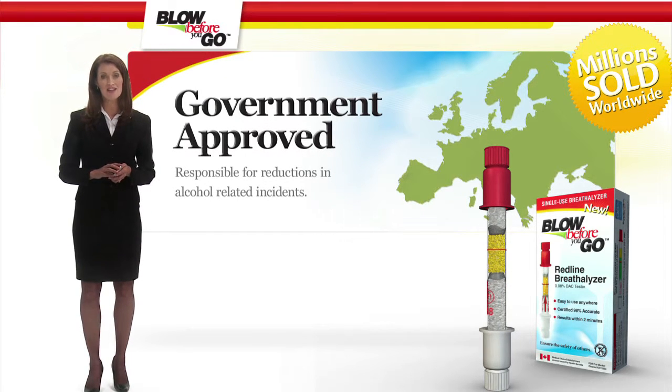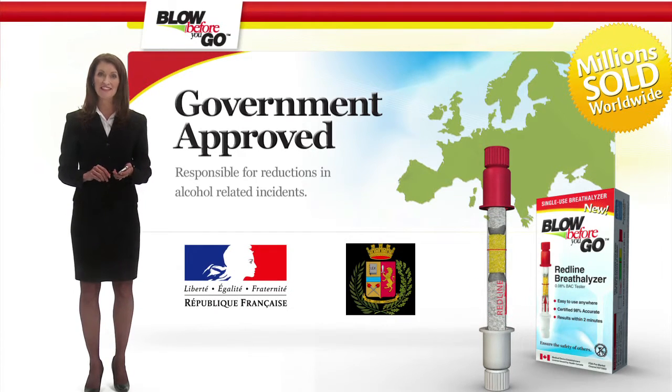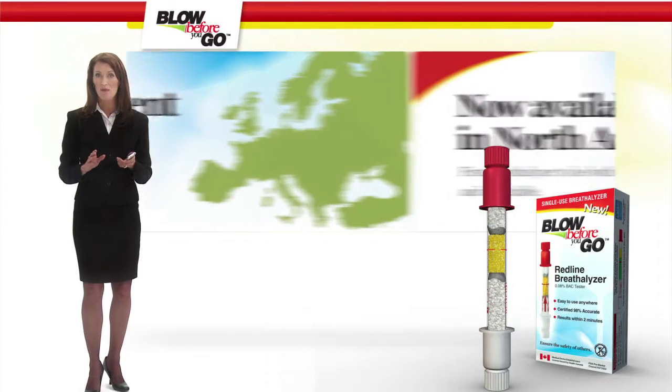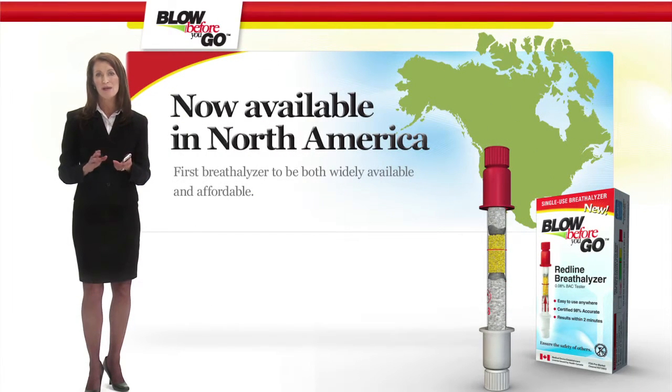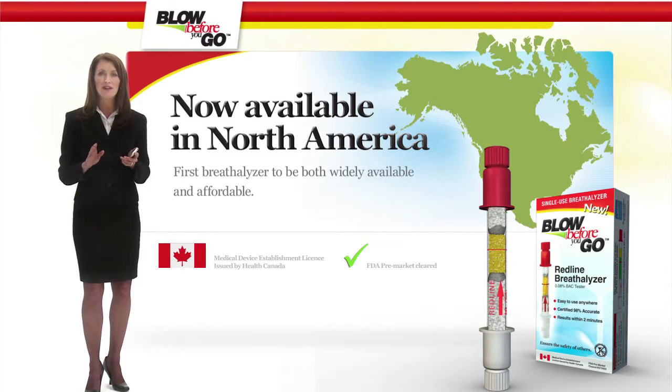Each year, millions of Redline testers are sold worldwide. In Europe alone, the product is responsible for significant reductions in alcohol-related incidents and is now endorsed and distributed by the French government and Italian police. Now available in North America, Redline has been pre-market cleared by the FDA and licensed by Health Canada. It is the first breathalyzer to be both widely available and affordable enough for the average consumer.